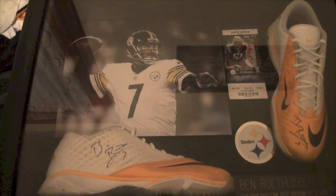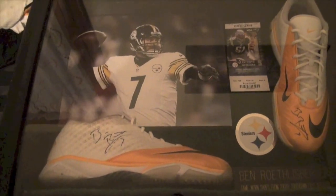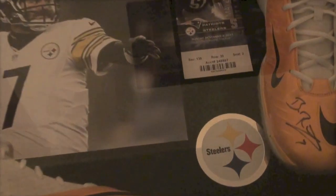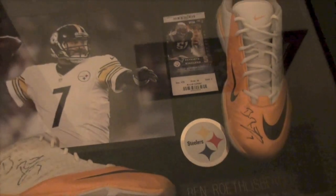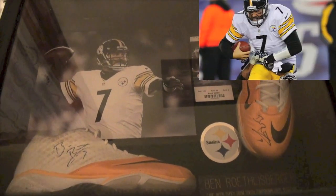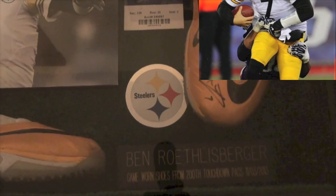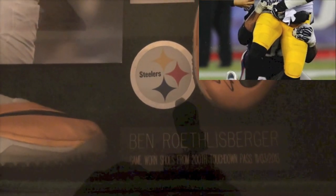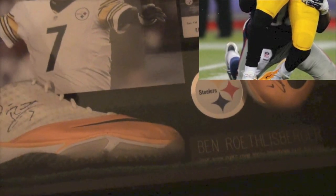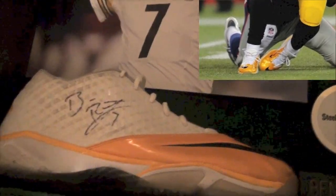We have Big Ben Roethlisberger game-used — you can call them cleats but these are actually turf shoes. Each shoe is autographed: you got one shoe on the side and the other shoe on the toe, autographed by Ben. This is the display case as it was when I bought them — he gave me the display case and everything. These are game-worn shoes from the 200th touchdown pass, and there's the date on there, looks like November 3rd, 2013. This is when he tied Terry Bradshaw's record.